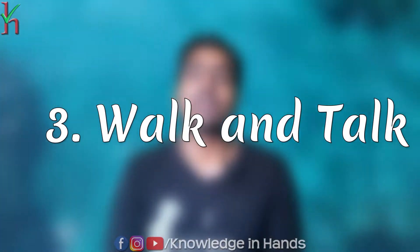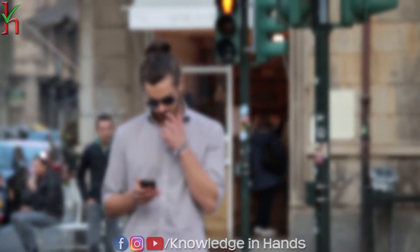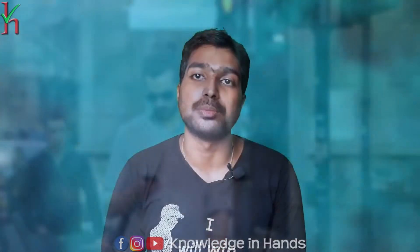Tip three: walk and talk. When you are on a phone call, pace around instead of sitting still. This makes it easy to reach your daily step goal while talking on the phone, and it's great for your health.